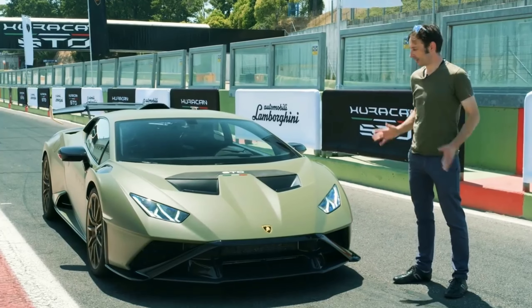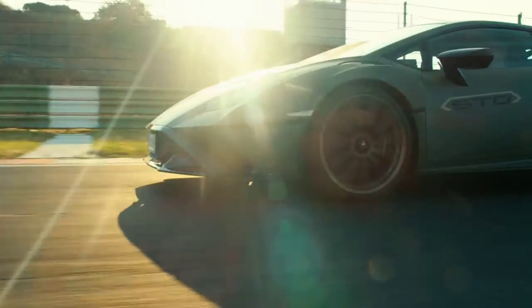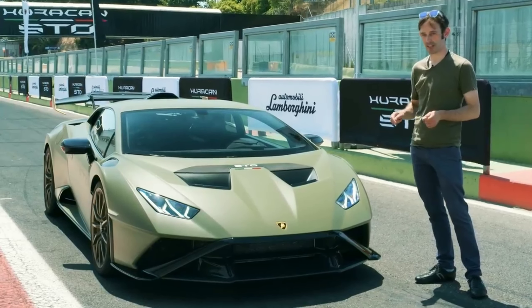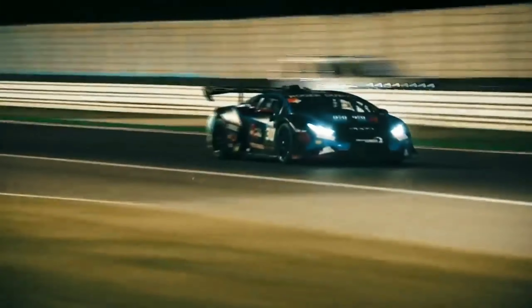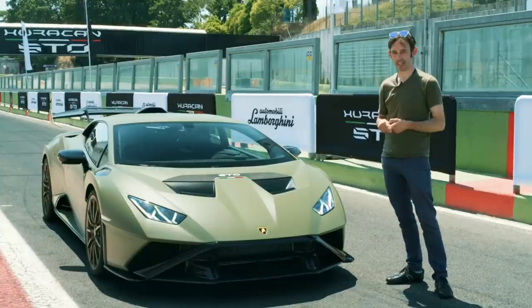I'm here at Vallelonga Circuit to try the Huracan STO, and I thought I'd explain a little bit about how the aerodynamics on this car have been influenced by Lamborghini's racing cars and how it's different from what we've already seen on the Huracan.